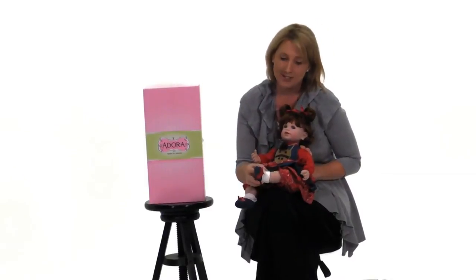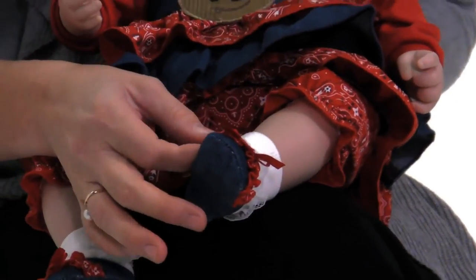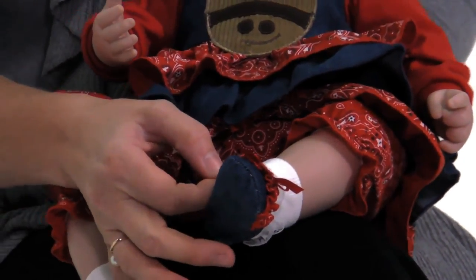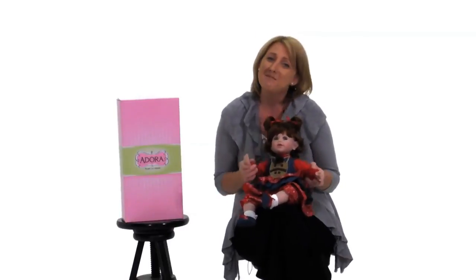She has the cutest little lace socks, and the lace is so delicate it looks like it's handmade — because it is. She also has these cute little matching shoes. So giddy up, let's play.